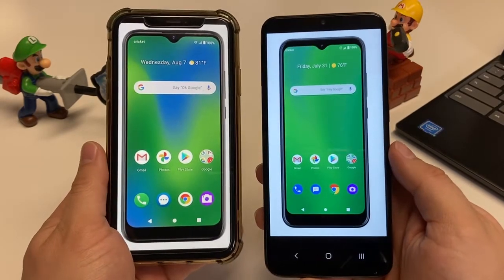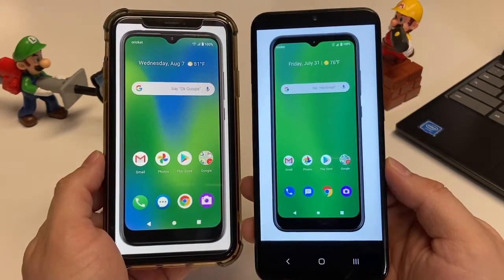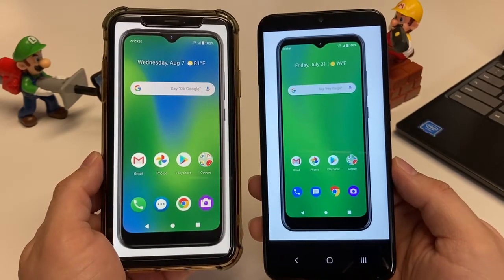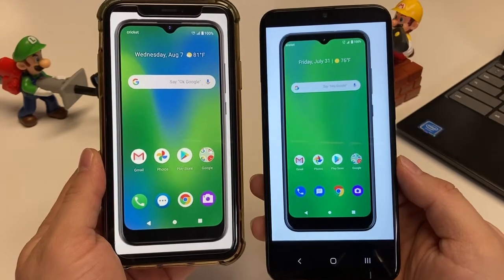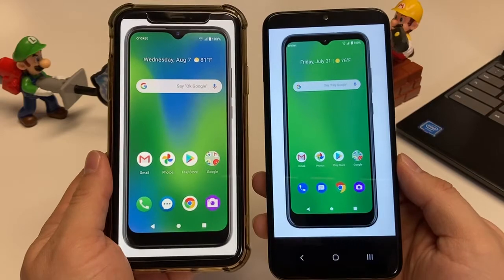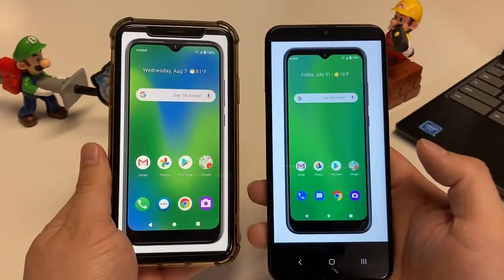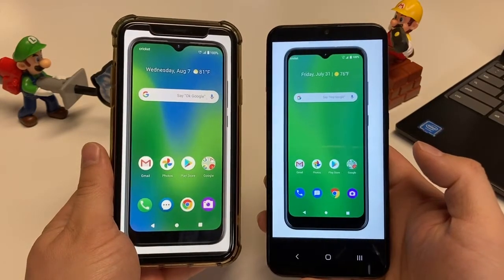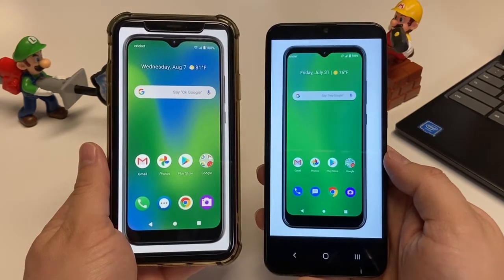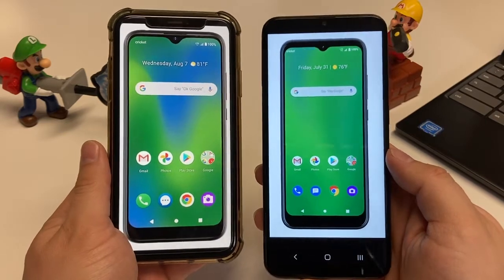Both of these devices are running a close version of Android with a few tweaks that make it their own. Storage on both devices has an internal storage of 32 gigs with around 23 gigs of available storage for users. That's okay for budget devices, especially since you can add a micro SD card — something that even flagships don't always offer. So expandable storage is great for your movies, music, photos, and pretty much everything.